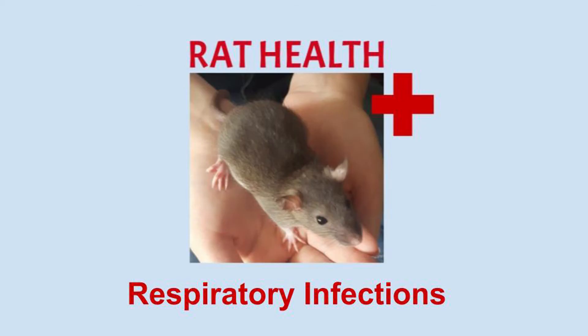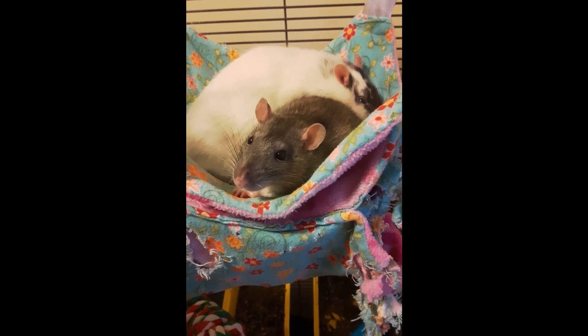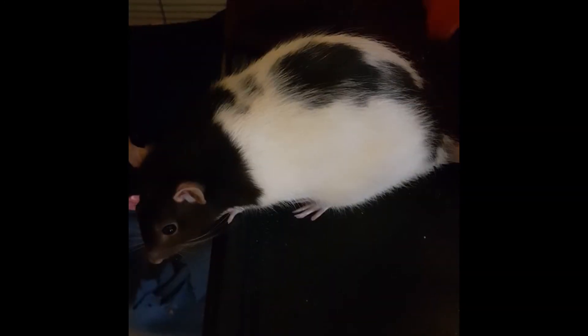Hello everyone! Welcome to another video in my rat health series. Today's video is on respiratory infections in rats. Respiratory infections are the most common illness in rats and this video compiles both some research and my experiences with my own rats to give you an overview on respiratory infections.